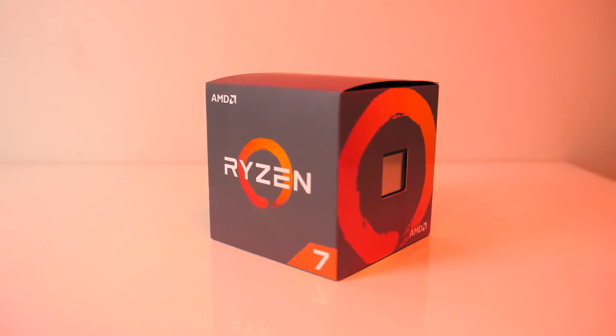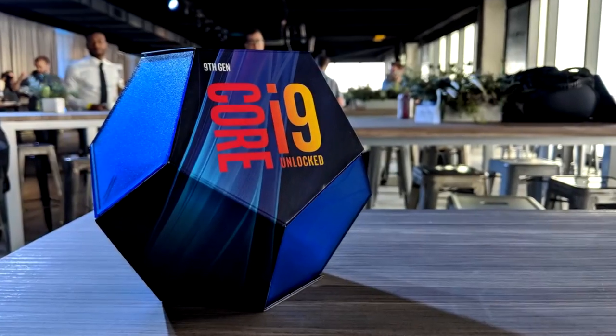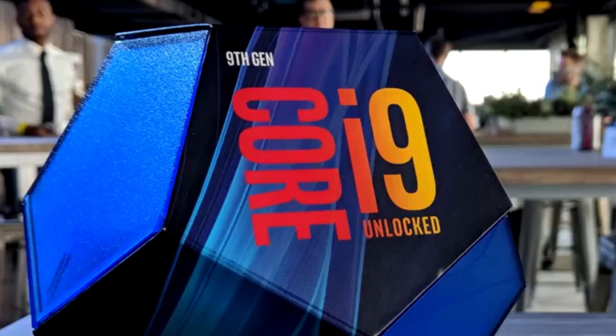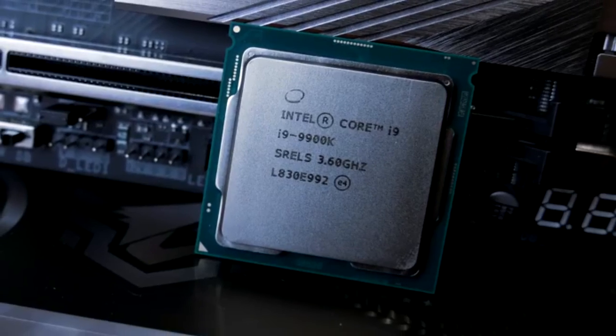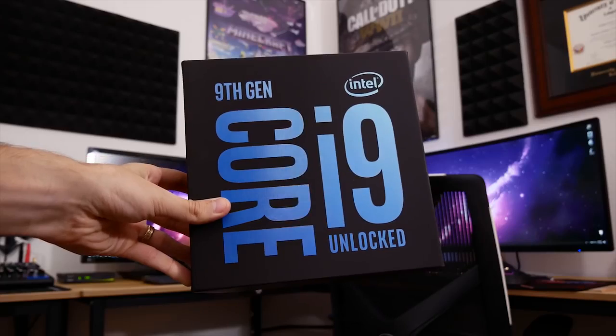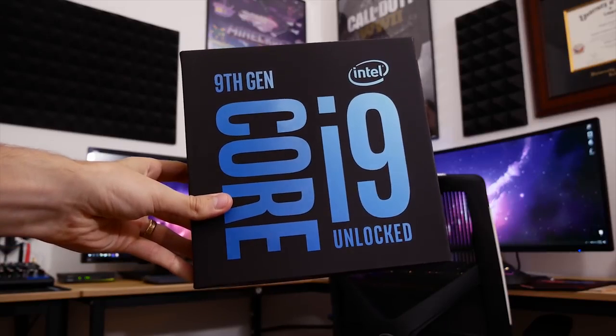For PC gamers, finding the best CPU for gaming can make a world of difference for performance. Intel Core i9-9900K. The best processor can mean a lot of things. For pure gaming, the Core i9-9900K is overkill, unless you're planning on an extreme build with a top-tier graphics card.